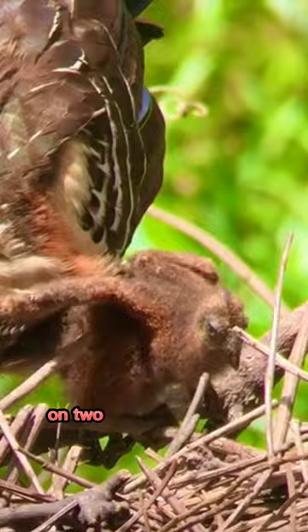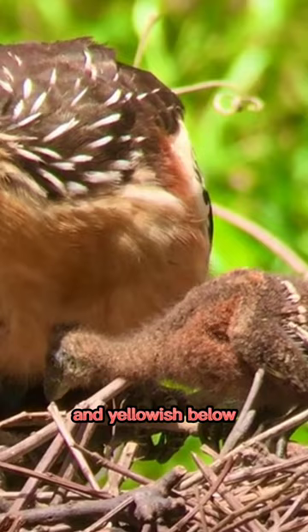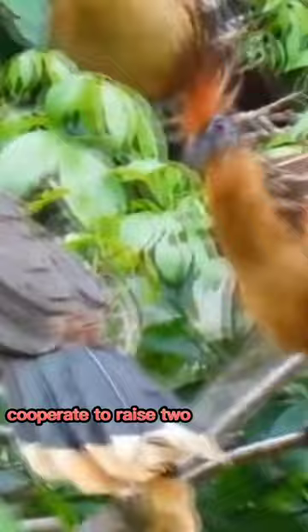It has plumage streaked brown above and yellowish below. Both parents, as well as older siblings, cooperate to raise two to five young.